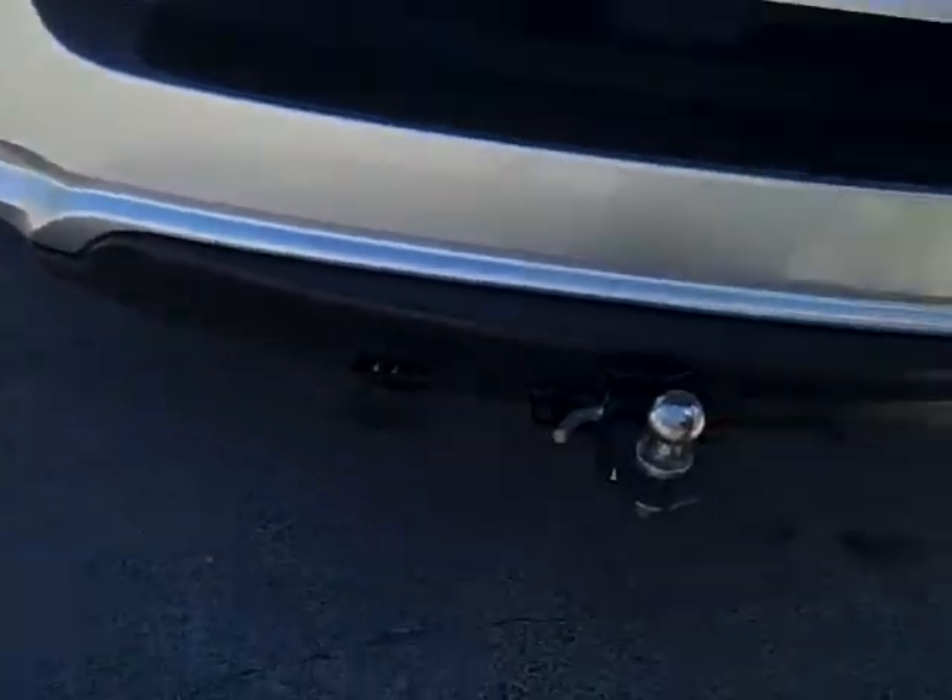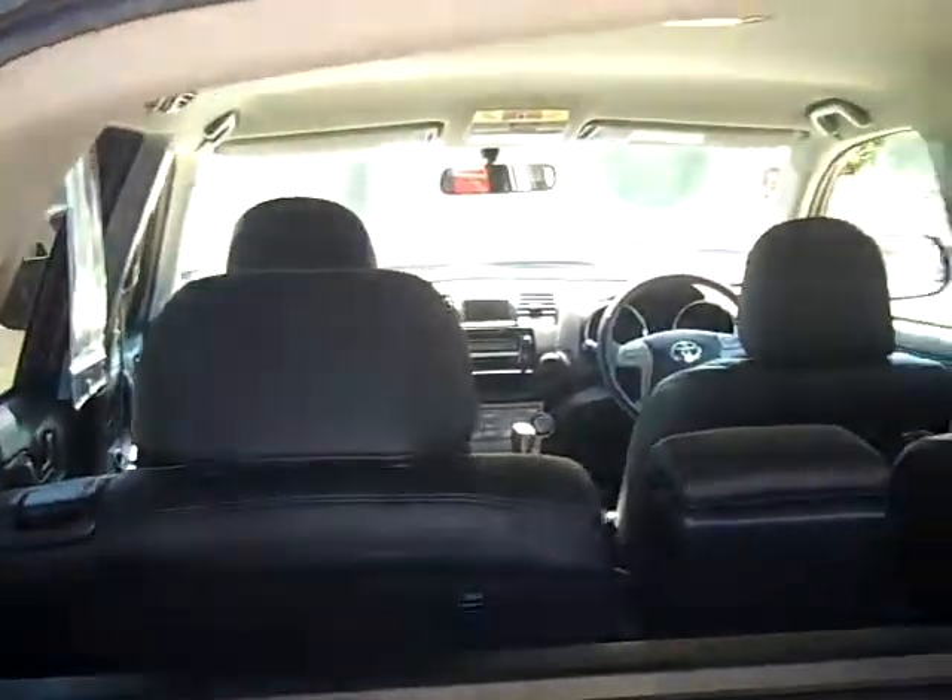Being the KXS, it is the top of the range two wheel drive that you can get. So it does come with leather, privacy glass in the rear, a rear cargo mat, and a lot of storage space underneath.